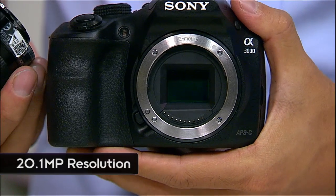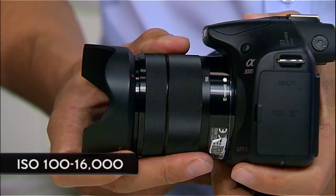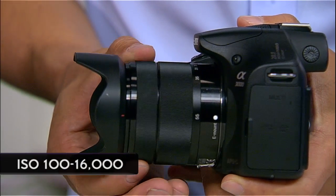And what about ISO for low-light shooting? That's really good as well — ISO 100 all the way up to 16,000.